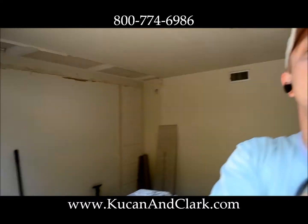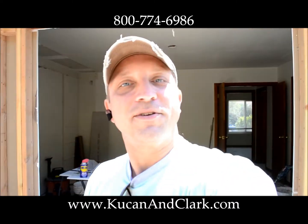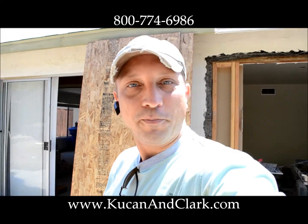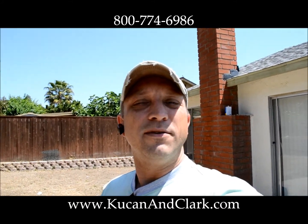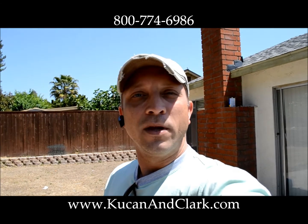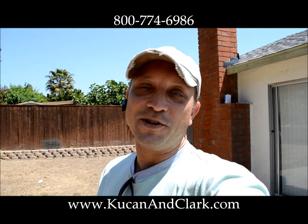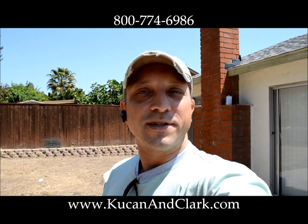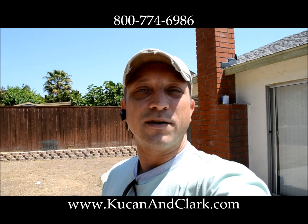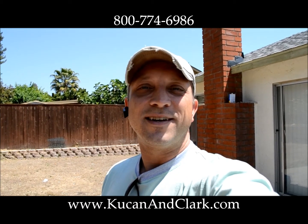My name is Darryl Kucan with Kucan & Clark Partners. Thanks for joining us. You can visit us at kucanandclark.com, or if you are looking to buy a house, email us at info@sellersorus.com. If you need some help avoiding foreclosure, call us right away because we can definitely help you. If you're an agent, give us a call — we're cash buyers. We love short sales, that's what we do for a living. We're really good at it, give us a try.